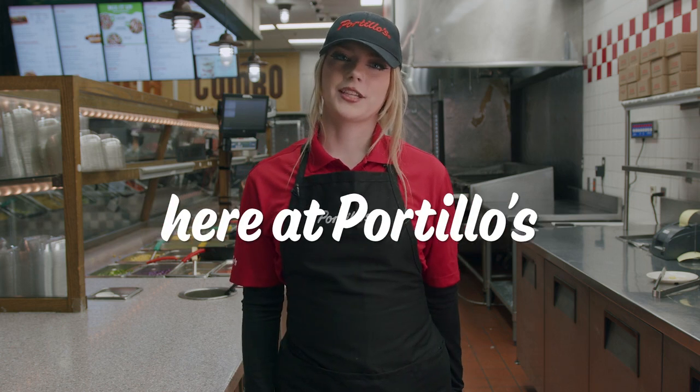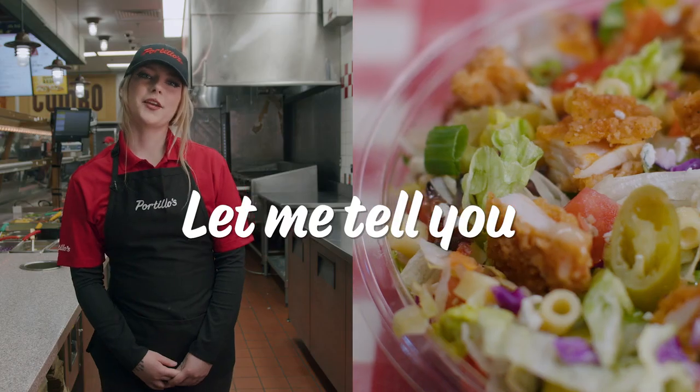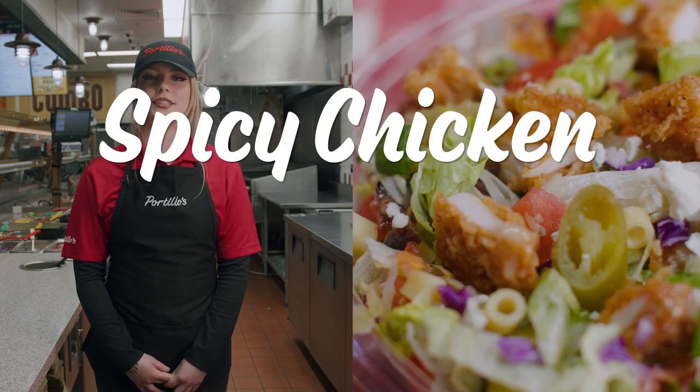Hi, I'm Kaitlyn. I'm a team member here at Portillo's, and I'm a salad expert. Let me tell you about our new made-to-order spicy chicken chopped salad.